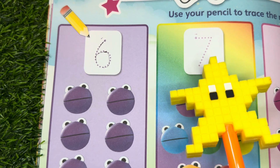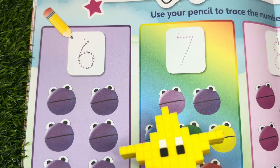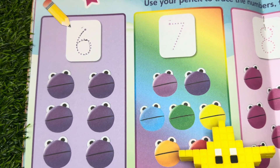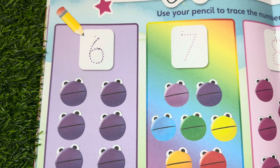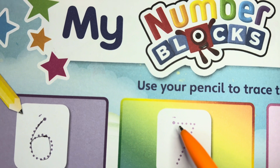Next, let's try to write number seven. Let's count first: one, two, three, four, five, six, and seven. Rainbow color! And let's write number seven.